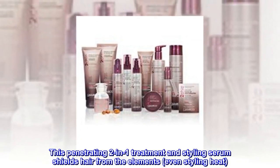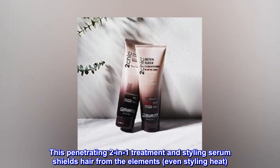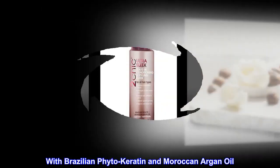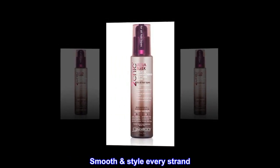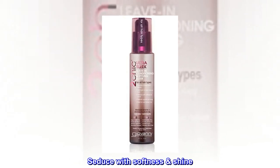This penetrating two-in-one treatment and styling serum shields hair from the elements, even styling heat. With Brazilian phyto-keratin and Moroccan argan oil, lock in sleek texture, unbelievable softness and shine. Smooth style every strand. Seduce with softness and shine. Banish frizz.